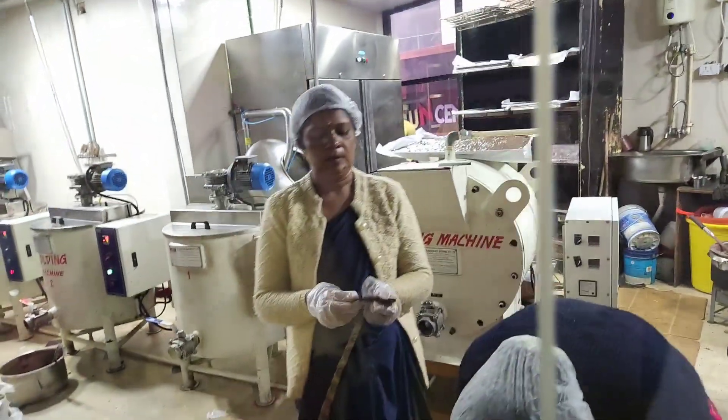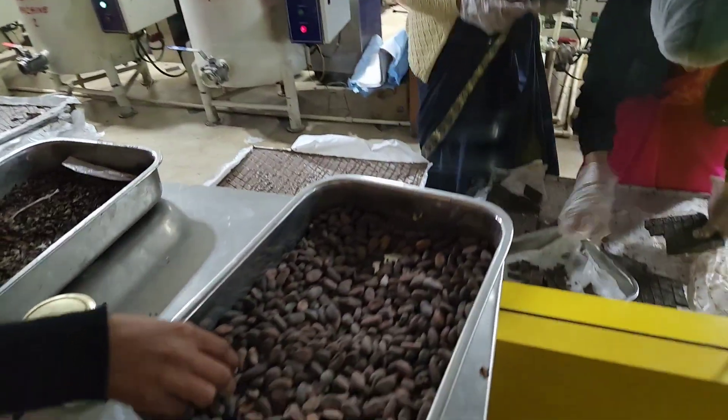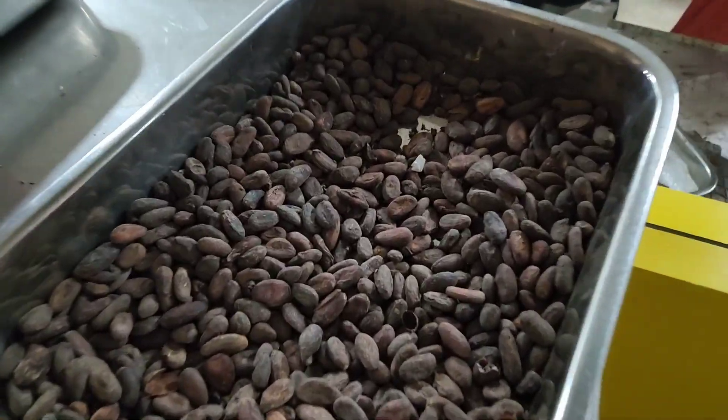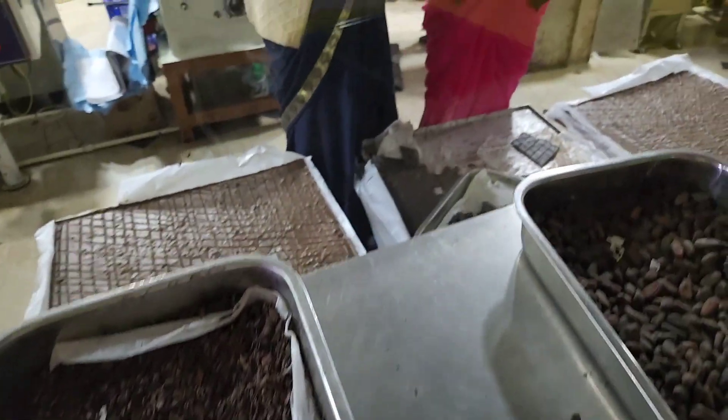It is called cocoa mass. In conching of milk chocolate, 15 kilograms of cocoa mass, 15 kilograms of milk powder, 48 kilograms of sugar, and 22 kilograms of cocoa butter is added.